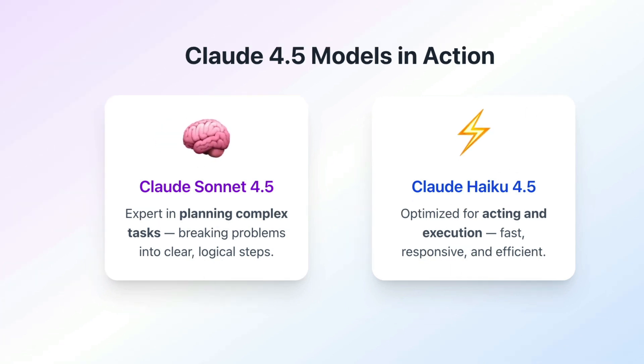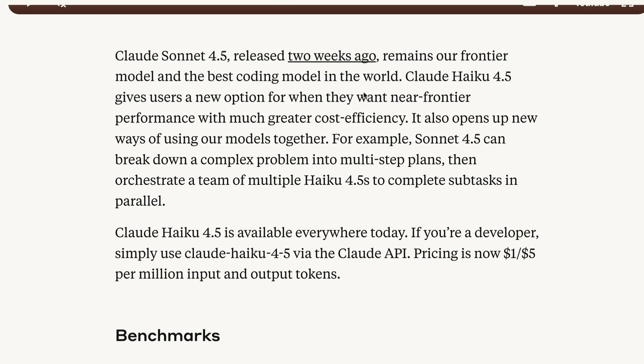The model is much faster than Sonnet 4.5 and cheaper than even GPT-5 Mini. It is available for one dollar per million input tokens and five dollars per million output tokens, which is much cheaper within the Anthropic ecosystem.